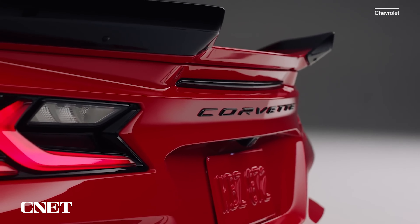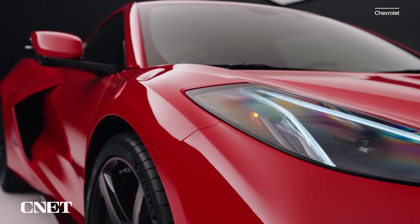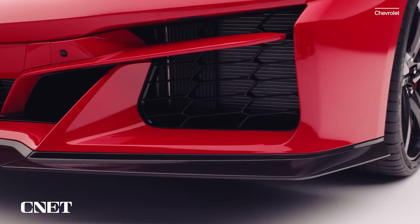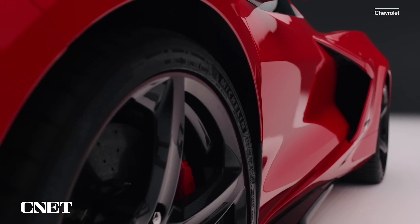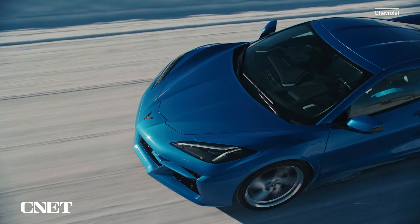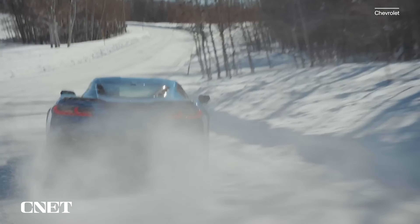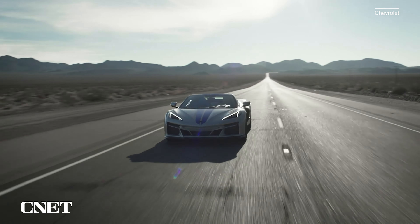The E-Ray is much wider than the standard Stingray — 3.6 inches wider — sharing its wide-body proportions and panels with the Z06. Tucked into those flared arches are staggered 20-inch front and 21-inch rear wheels with a unique E-Ray five-spoke design. Michelin Pilot Sport all-season tires are standard, playing into the all-seasons theme, but upgraded Pilot Sport 4S tires are available as part of a ZER performance package, boosting lateral grip to around 1.1 G. Chevy has made the Brembo carbon ceramic brakes standard equipment — partly as a flex, but also because heavy regenerative braking use would cause steel brakes to corrode. Magnetic ride control is also standard.